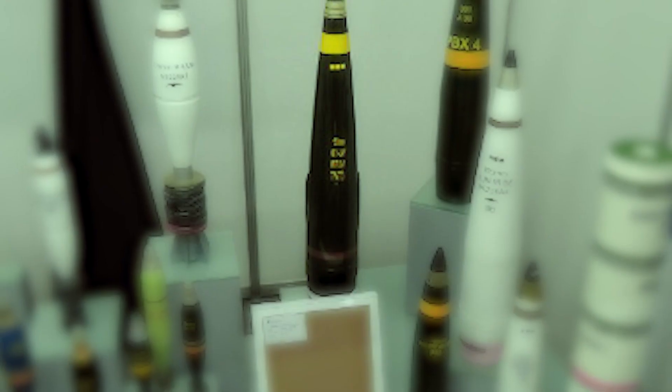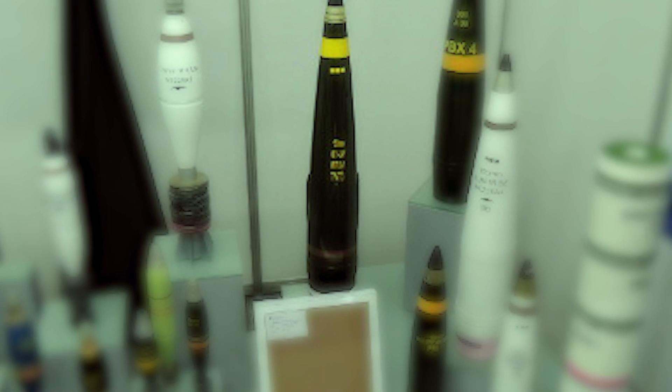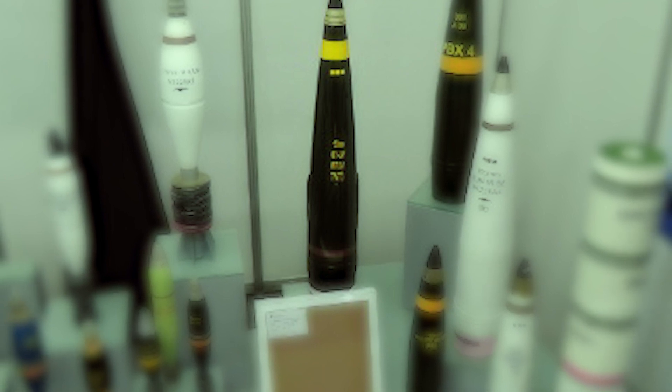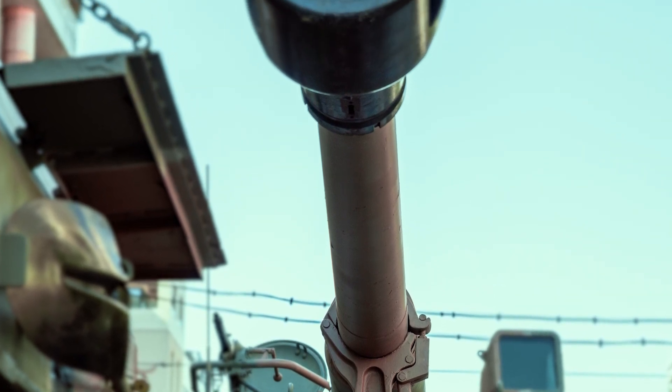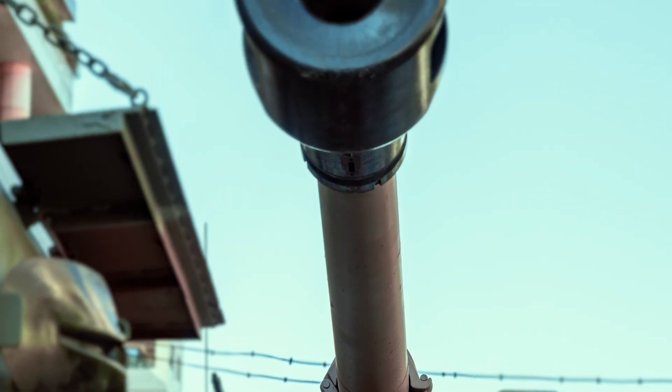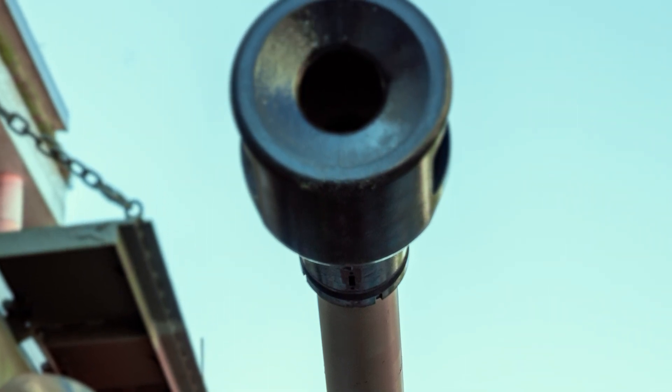Eventually, a staggering range of 67 kilometers was achieved using M2005 V-LAP-assisted projectiles. To put it in perspective, a Panzerhaubitze 2000 could engage targets in New York City all the way from Trenton, New Jersey, while remaining virtually immune to artillery counterstrikes.